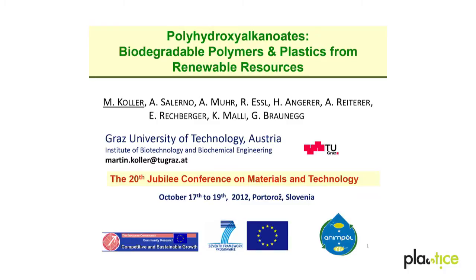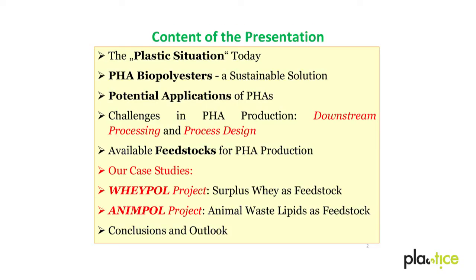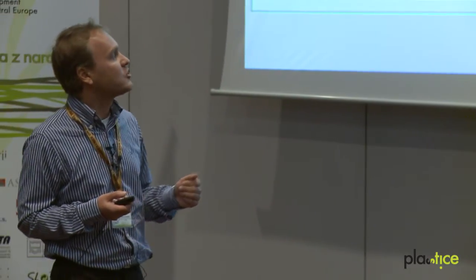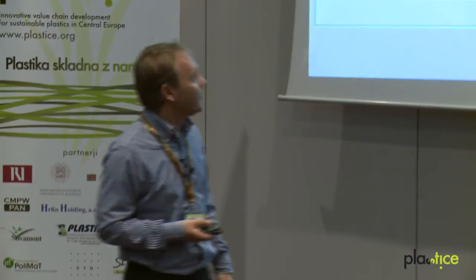My topic is a little bit different from those of the speakers of the morning session. Now we switch from metals to biopolymers. I will show you that these materials are promising plastics made of renewable resources. I will give you a short overview about the plastic situation of today, why we have to produce bioplastics like PHAs, an overview about their properties, and the potential and actual applications of these materials. I will explain the challenges of PHA production, focusing on downstream processing and process design. Our central topic in the entire research on bioplastics are feedstocks that are available to produce biopolymers.